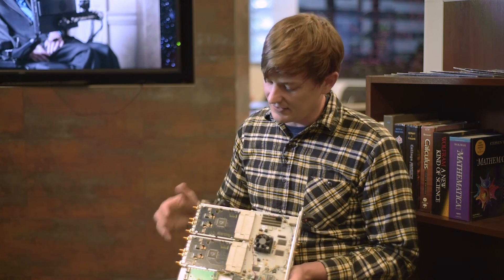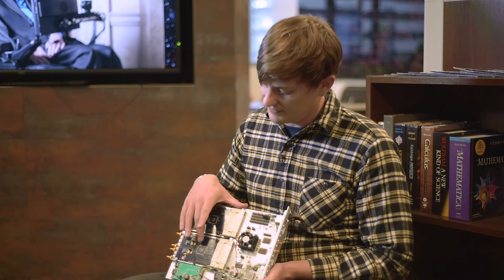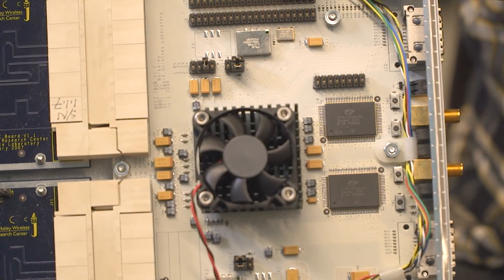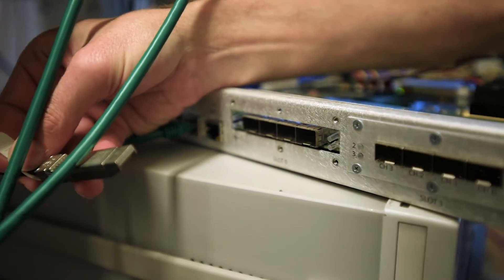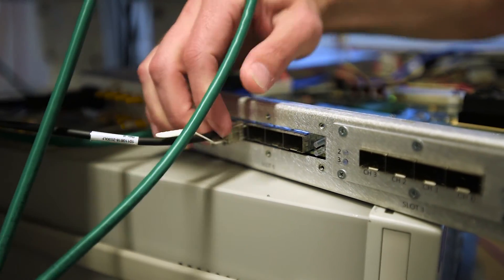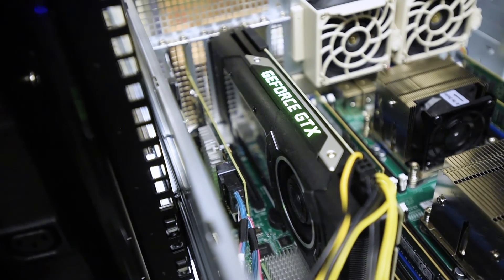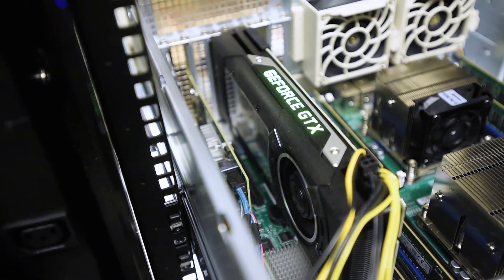We take the data here — this digitizer chip digitizes the data and turns it into ones and zeros. The FPGA then performs a Fourier transform, converting the data into different frequency channels, which we can then send over a high-speed Ethernet network to GPUs — graphics cards — for further processing.